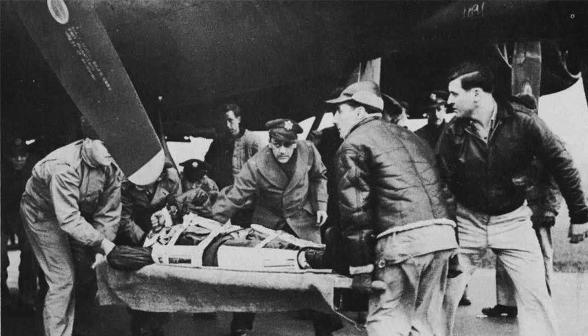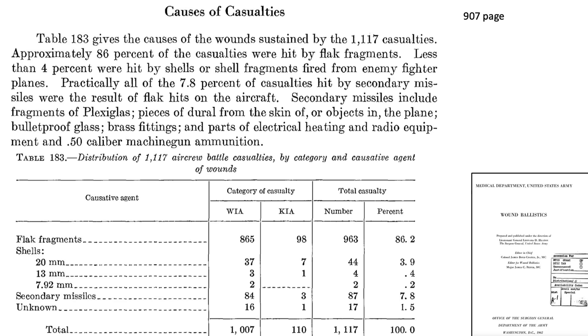Let's first address what type of projectile causes the most bomber crew member casualties. A 1962 United States Army Surgeon General report titled 'Wound Ballistics' outlines a distribution of 1,117 bomber crew member casualties during World War II. The results show 86.2% of crew casualties are from ground artillery flak, 3.9% from aircraft 20-millimeter projectiles, and 0.6% from aircraft bullets.